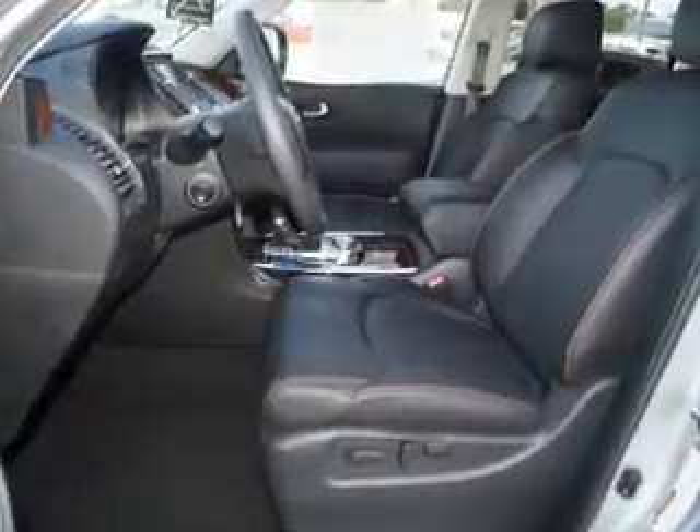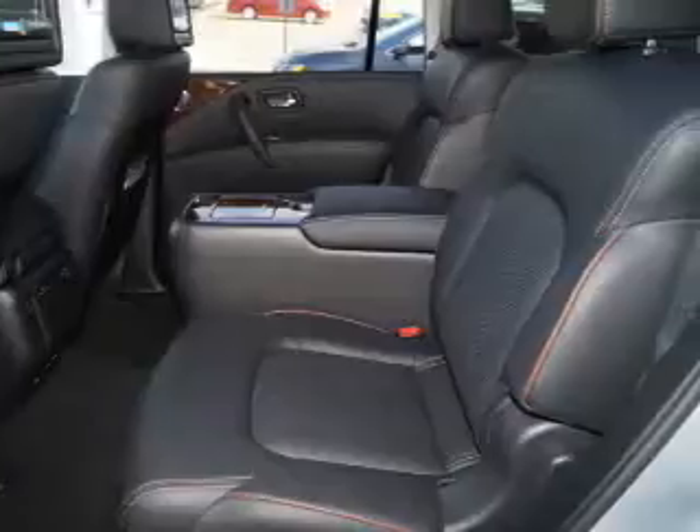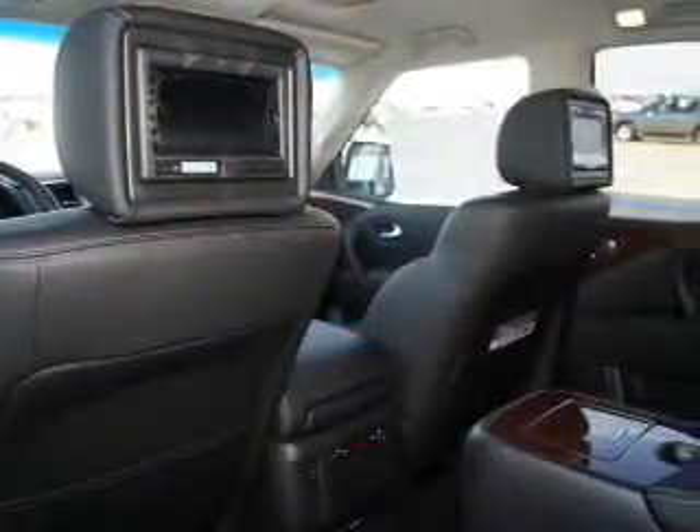Additional features include push button start, a backup camera, and a navigation system. Let us put you in the driver's seat today — call or click to contact us.